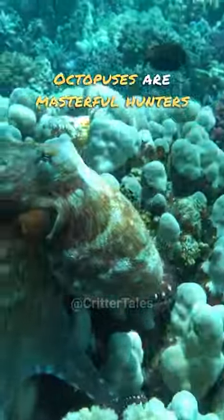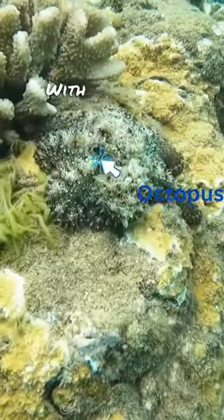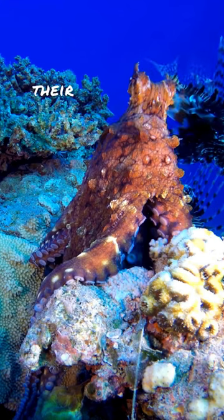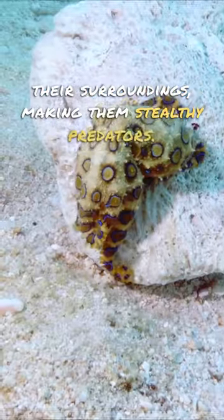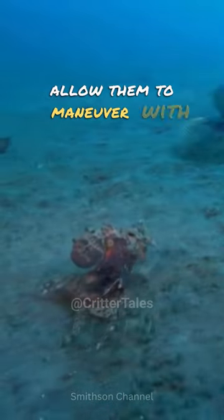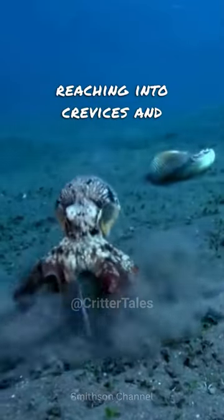Octopuses are masterful hunters with remarkable skills. With their keen eyesight and camouflage abilities, they can blend seamlessly into their surroundings, making them stealthy predators. Their flexible bodies and long tentacles allow them to maneuver with precision, reaching into crevices and capturing prey.